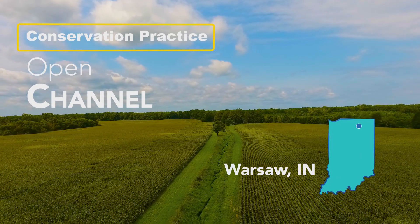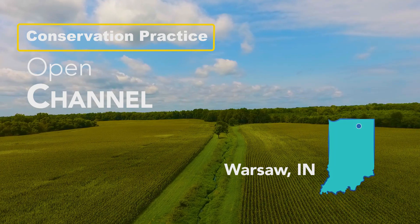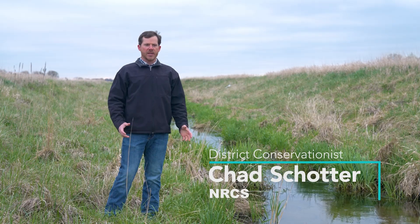I am a district conservationist for Kosciuszko County. What we're looking at here is the two-stage ditch. It's a component of the open channel practice.